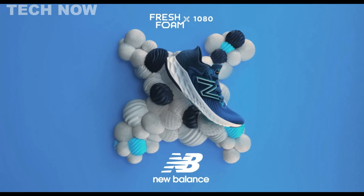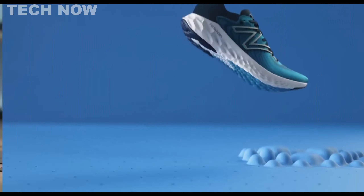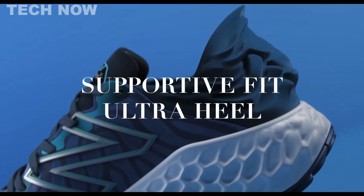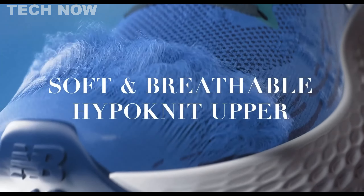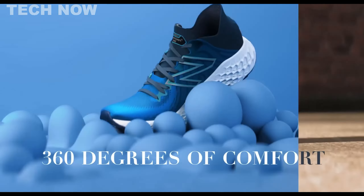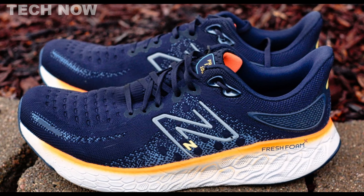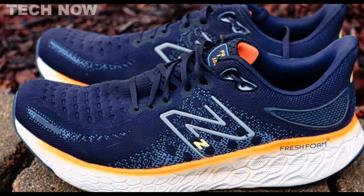The New Balance Fresh Foam X 1080v12 has garnered widespread acclaim for its impressive features, making it a notable choice in the realm of running shoes. At its core is the innovative Fresh Foam X midsole, a blend of EVA foam that provides generous cushioning while adding a lively and responsive element to the shoe. This ensures a comfortable ride, particularly during long-distance runs, without sacrificing speed. The shoe's emphasis on cushioning and comfort extends to its plush underfoot feel, making it a standout option for neutral runners.